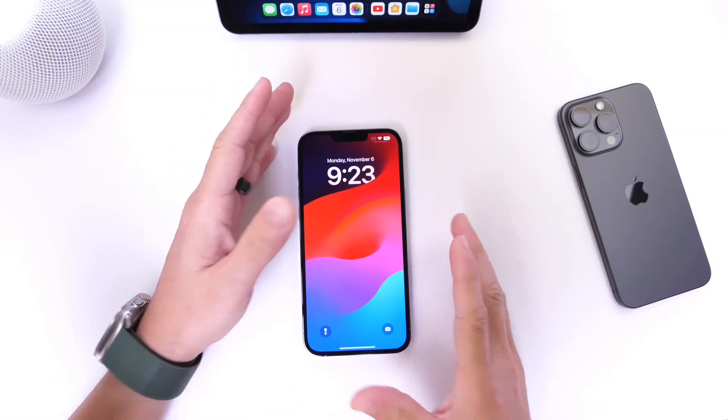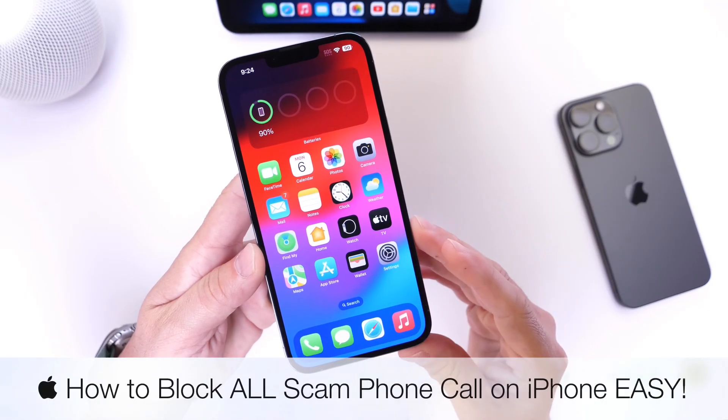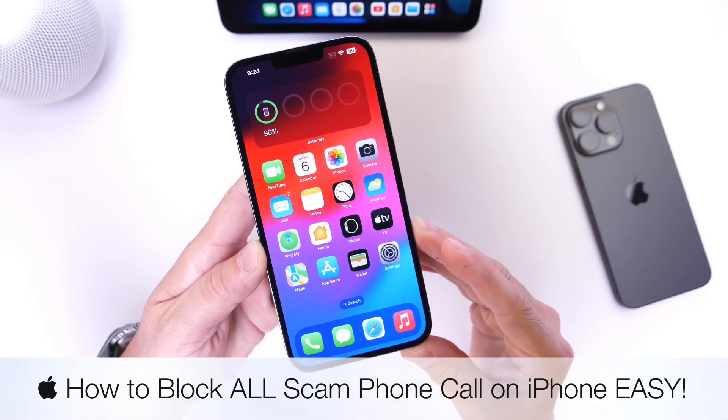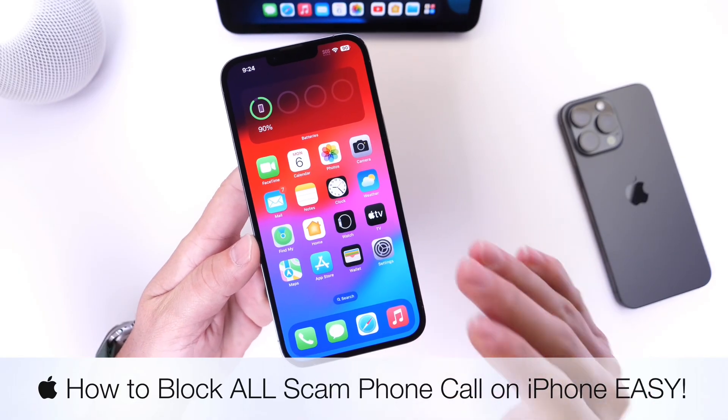Today I want to talk about scam phone calls. I'm sure many of you have experienced many scam phone calls — it gets really annoying getting maybe multiple a week. There's actually a way to prevent this from happening.